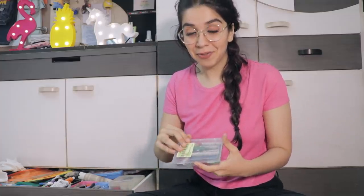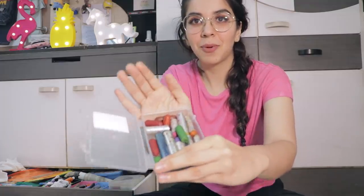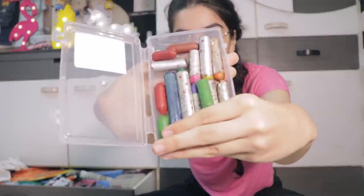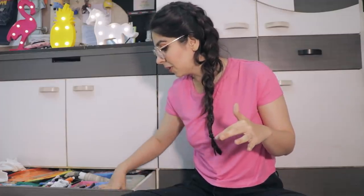Next I have my glitter Winnie the Pooh crayons. When you color with them they actually leave glitter along with the color, which is amazing.